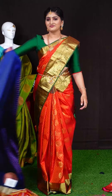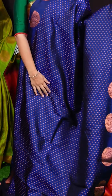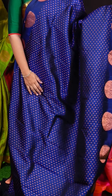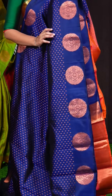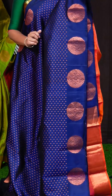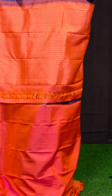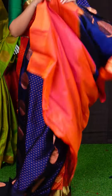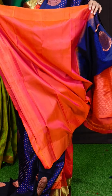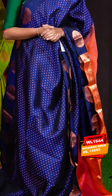Here we can see another pretty saree of blue color. On the body, we got all-over self checks with copper zari small kairi design motifs. For this saree, we got an open border with copper zari broad rudraksha designer motifs. For the pallu, we got contrast pastel orange with copper zari leafy designer pallu. This saree has a pastel orange color plain blouse with designer border. Item code is WL1644 and the saree weaver's price is Rs. 14,695.